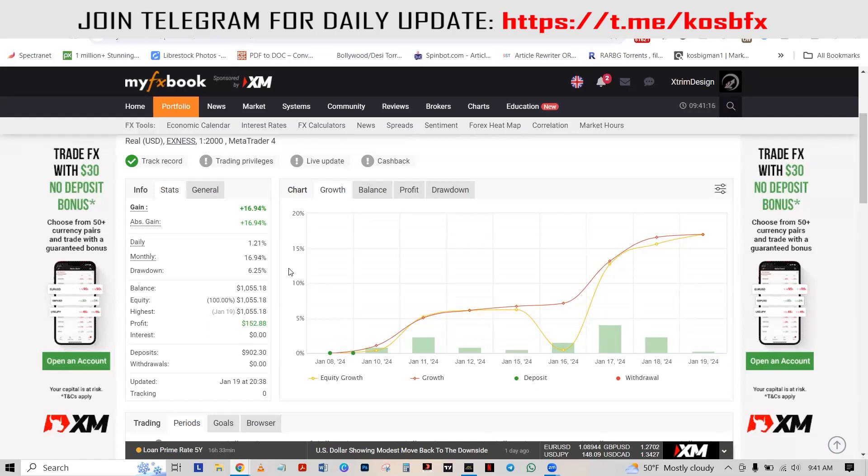We have 16% made so far in just a week and a half. We are projecting that this should be able to make 30 to 50 percent every month. What I'm showing you is just the statistics of what you will be getting.